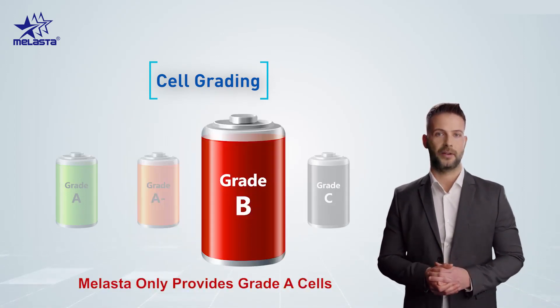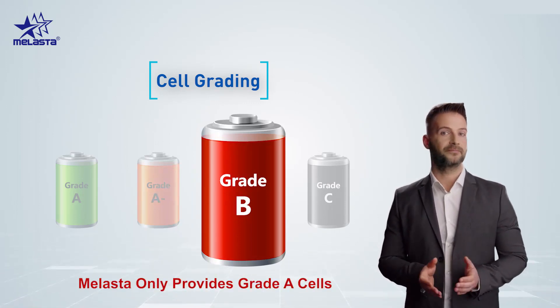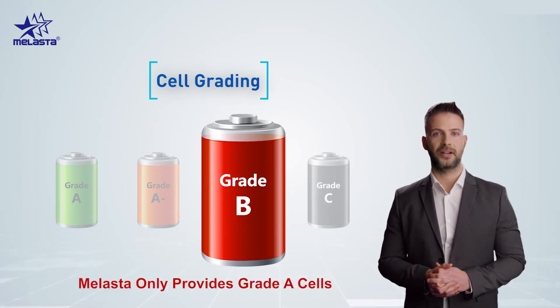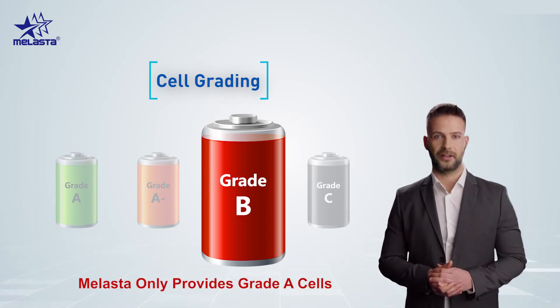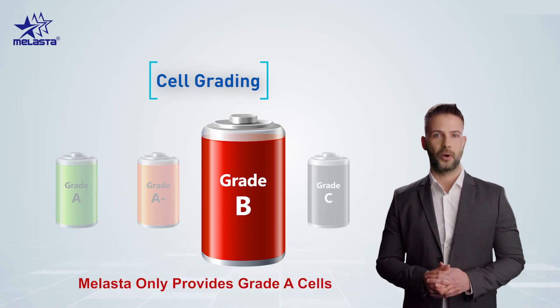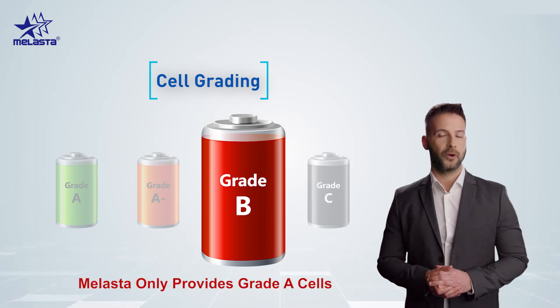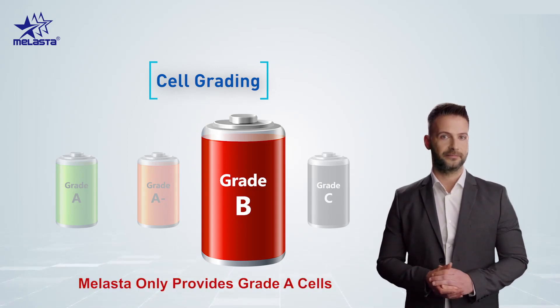There are a few criteria to discuss for grade B cells. If a cell meets any of the following criteria, it will be graded as grade B. Number 1: the self-discharge rate is exceeded, which is a risk — when cells have a higher self-discharge rate, the charging and discharging levels will not be the same, affecting battery cycle life and risking battery explosions due to unbalanced charging and discharging. Number 2: the cell's capacity is not according to the standard mentioned on the datasheet. Number 3: internal resistance is more than the standard mentioned on the datasheet.